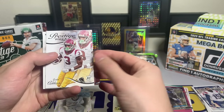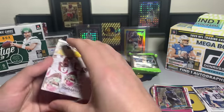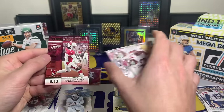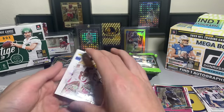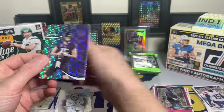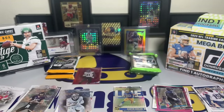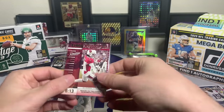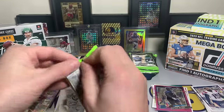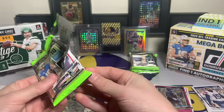Prestige pack: Jordan Addison - there we go, the Minnesota rookie! Out of 75, we've got a timestamped Kyler Murray out of 75, number 36 of 75. I almost wouldn't have noticed that. And a Max Duggan hyper rookie. The Kyler out of 75 wasn't turned around - most of the time those are. That's our second numbered card. Prestige might be winning right now.